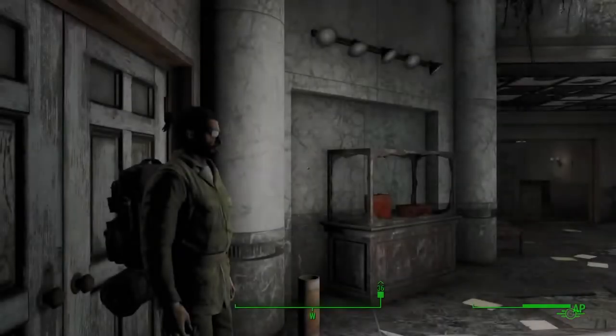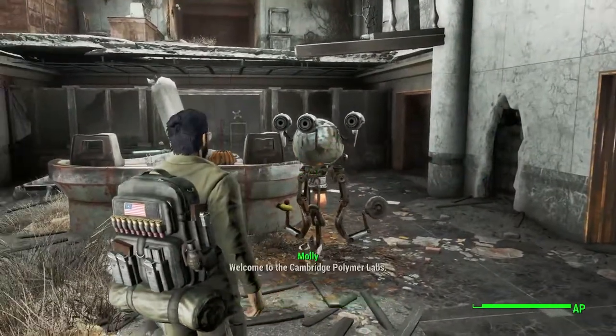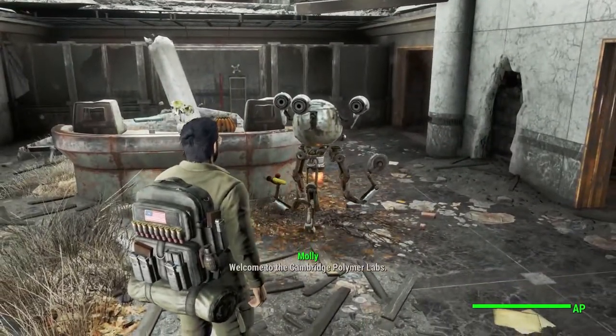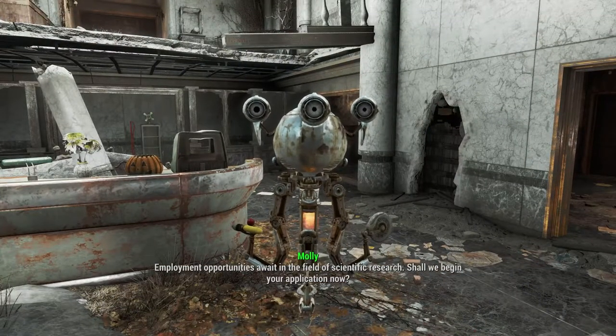Hopefully this doesn't take too long. The loading screens are ridiculous — it doesn't seem as long on console for some reason. I think something is just really slow with my hard drive. Welcome to Cambridge Polymer Labs — employment opportunities await in the field of scientific research.